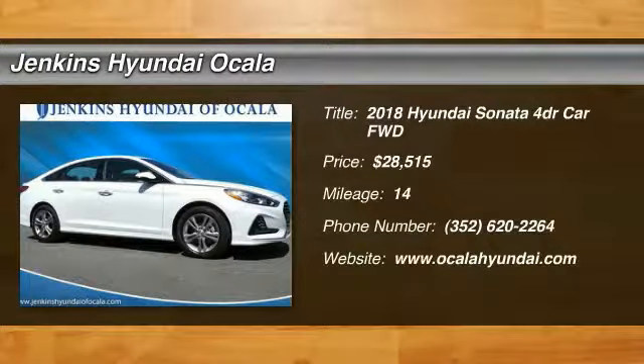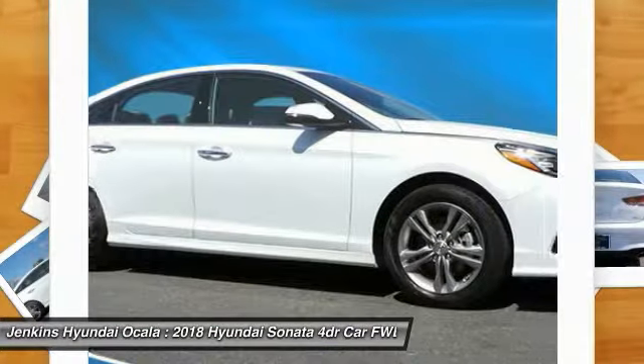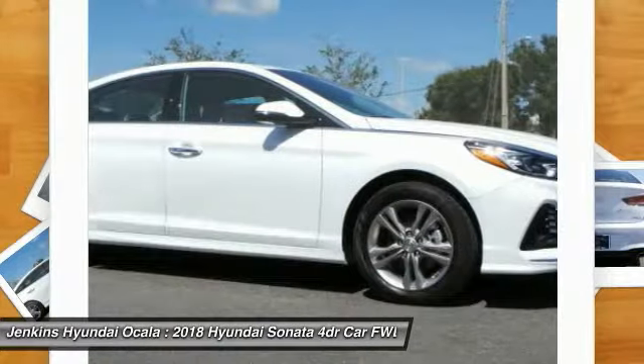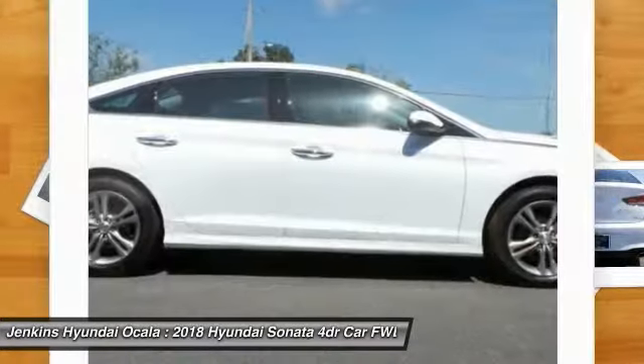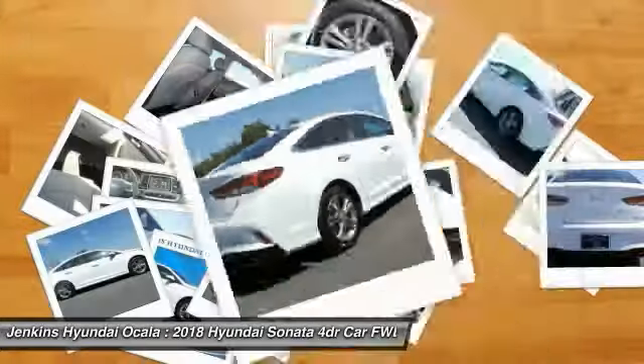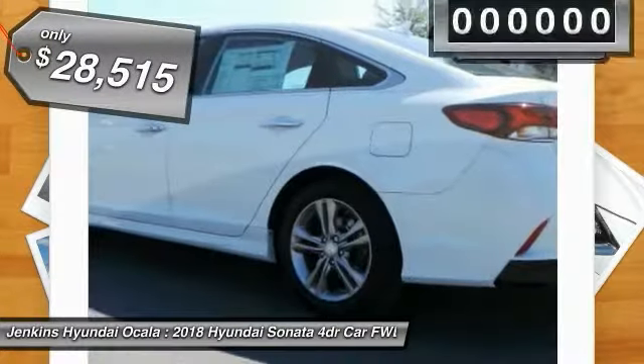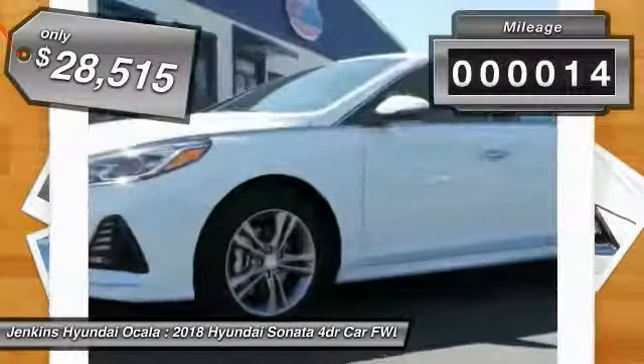Take a ride in the 2018 Sonata. The Sonata has a long list of technologically advanced interior features and options that make driving safer, more convenient and much more fun. Don't forget the exterior corrosion protection — a 14-step roto-dip system that provides unmatched protection for your Sonata, and is priced below $30,000.